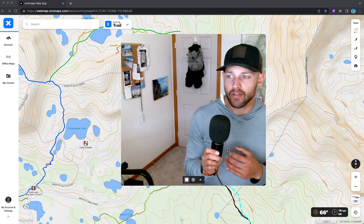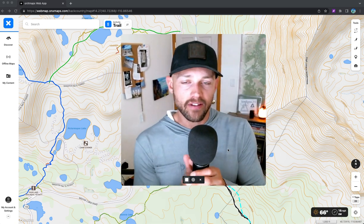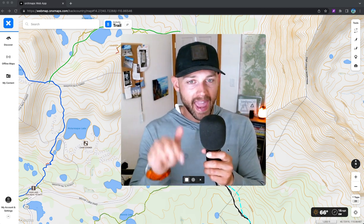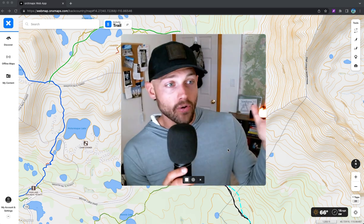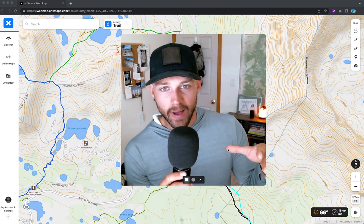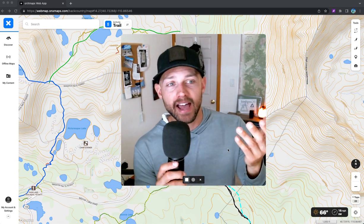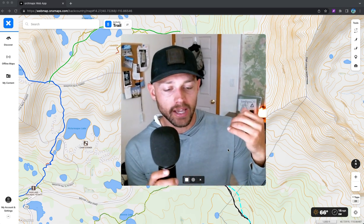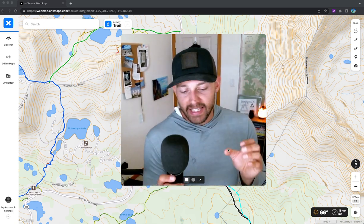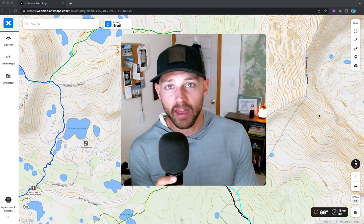If you want a free download of my personal itinerary — elevation, mileage, and all that — click the link below. If this was helpful, please subscribe and like the video, and give a five-star rating on Spotify — it really helps me out. Watch out for more videos on the Uenta Highline including a '10 Things I Wish I Knew' video and a full documentary once I get everything together.